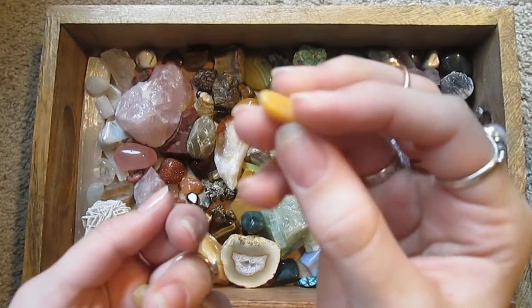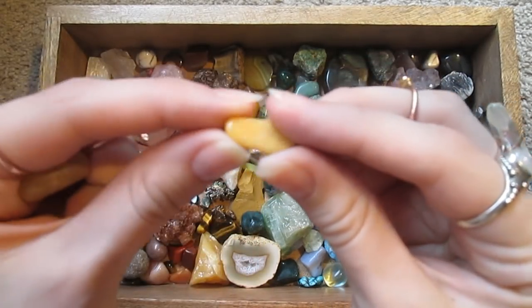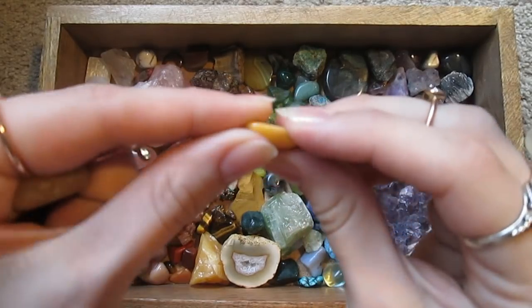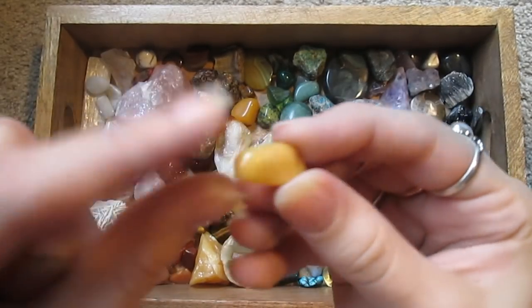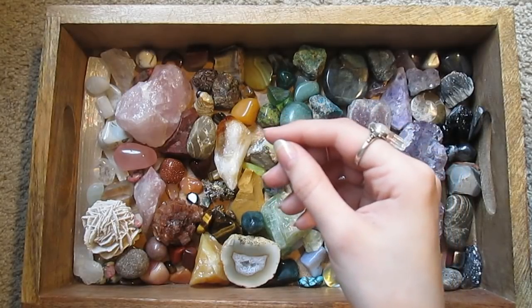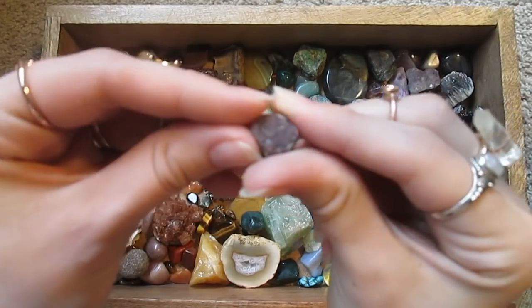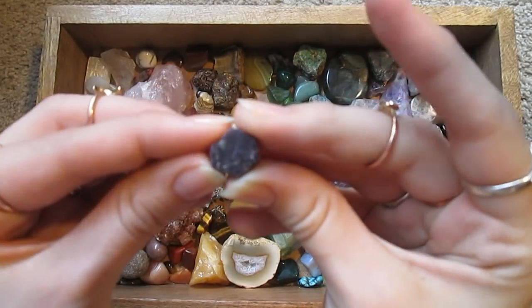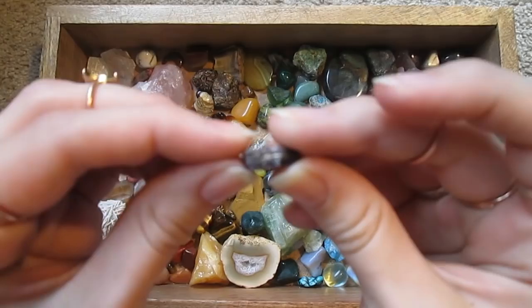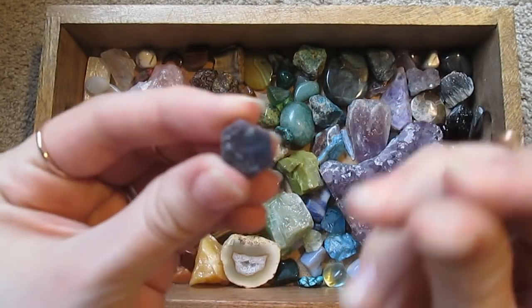This is — I'm not sure how to pronounce it — Mookaite Jasper. It comes in red, orange, and yellow colors. Oh, this is a sapphire — it's a very small rough piece because they're expensive. But this is a blue sapphire.